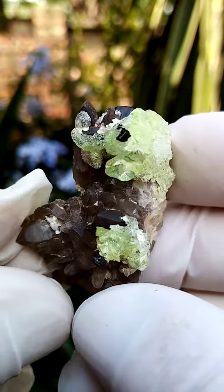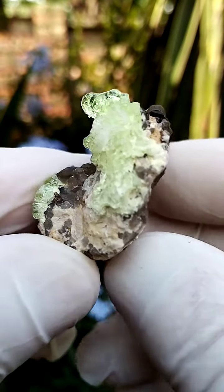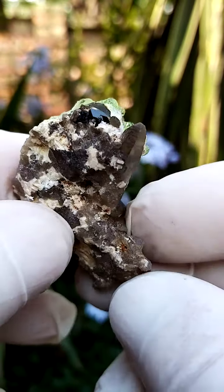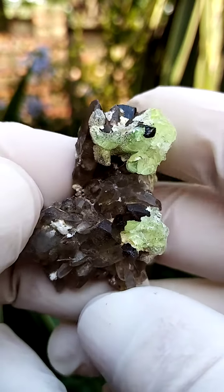Dusting this would be a layer of hyalite opal, or opal A-N. And then sitting on the crown of this piece we have a little schorl tourmaline crystal as well, which would be the black variety of tourmaline.